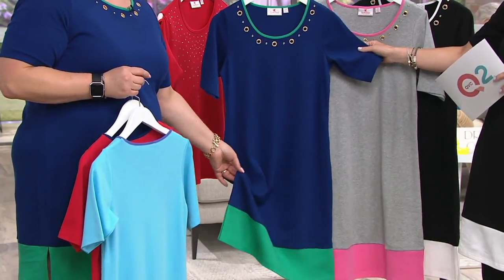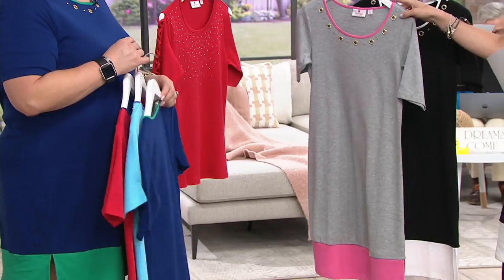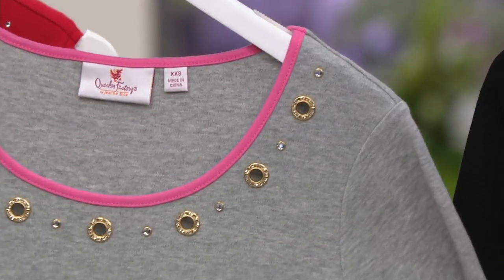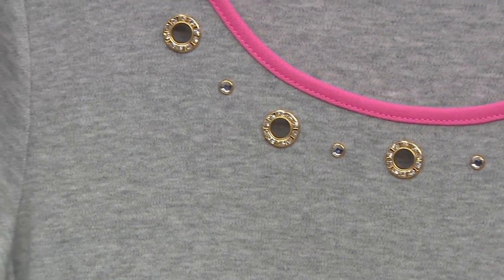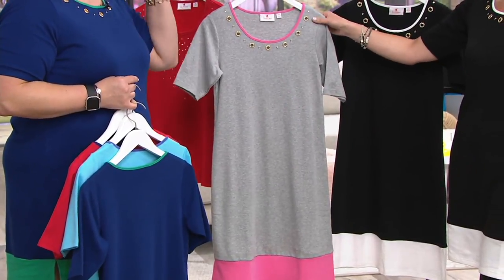Most limited color right here — this one's been on fire. We've had more than 5,300 spoken for since we kicked this off last night. The heather gray and the azalea pink. I love how the pink dresses up the gray, because gray can sometimes — you think of it more for menswear.